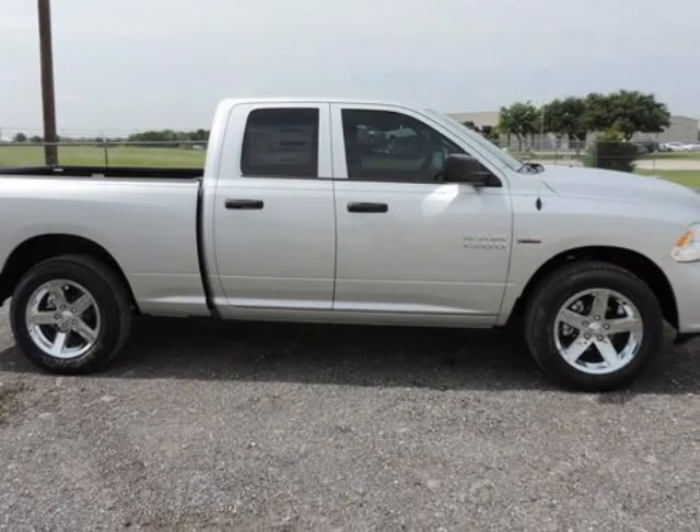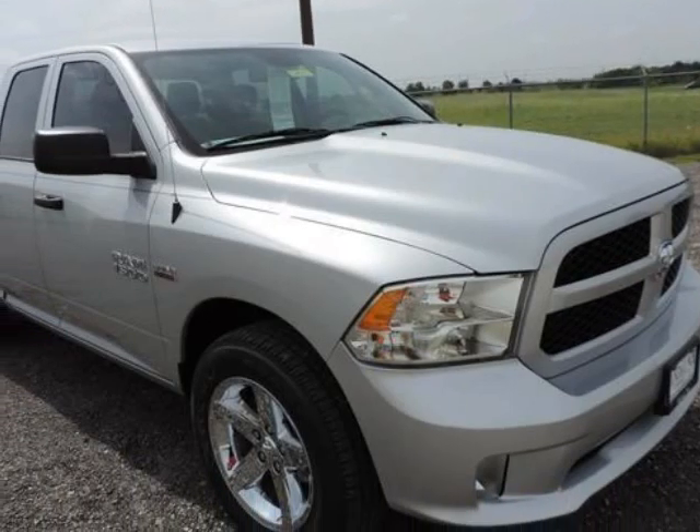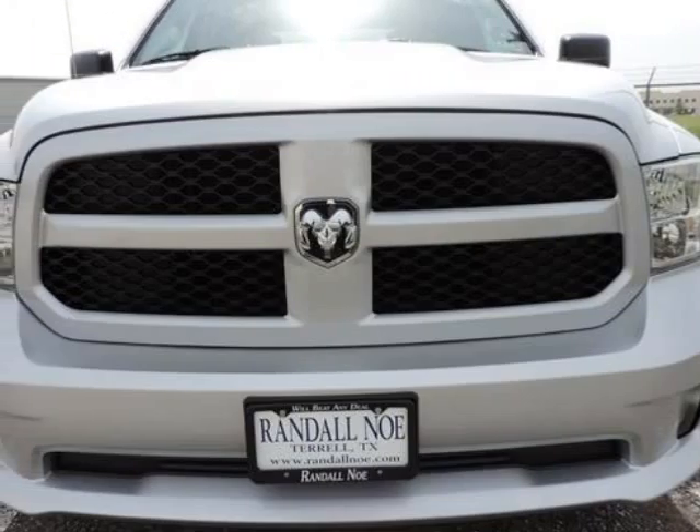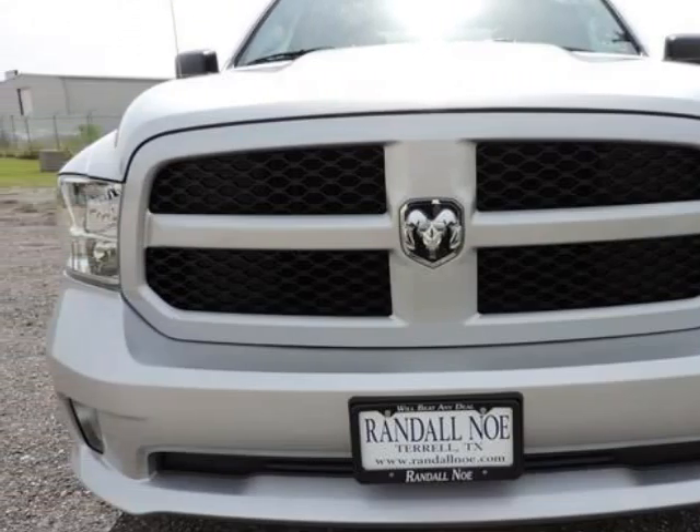The Ram 1500 already offered truck buyers a whole host of reasons to consider it, with powerful 8-cylinder availability, coil-over rear suspension, and innovative storage solutions, but with some very effective upgrades in key areas.